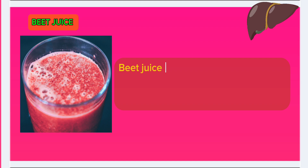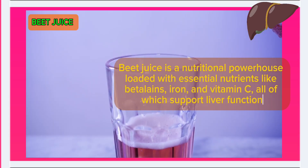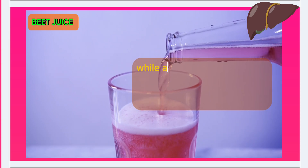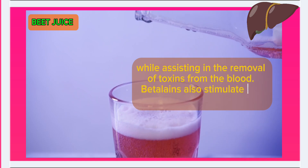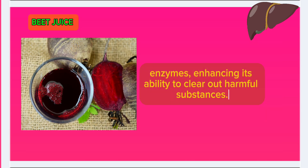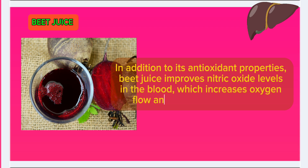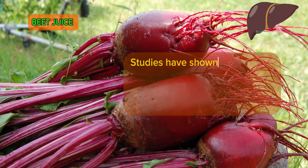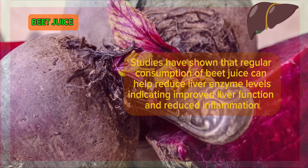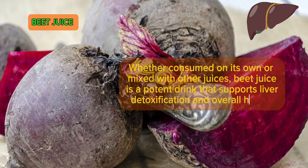Number 7: Beet juice. Beet juice is a nutritional powerhouse loaded with essential nutrients like betalains, iron, and vitamin C, all of which support liver function. The antioxidants in beets, particularly betalains, help protect the liver from oxidative damage while assisting in the removal of toxins from the blood. Betalains also stimulate the liver's natural detoxification enzymes, enhancing its ability to clear out harmful substances. Additionally, beet juice improves nitric oxide levels in the blood, increasing oxygen flow and reducing inflammation. Studies have shown that regular consumption can help reduce liver enzyme levels, indicating improved liver function. Whether consumed alone or mixed with other juices, beet juice is a potent drink for liver detoxification.